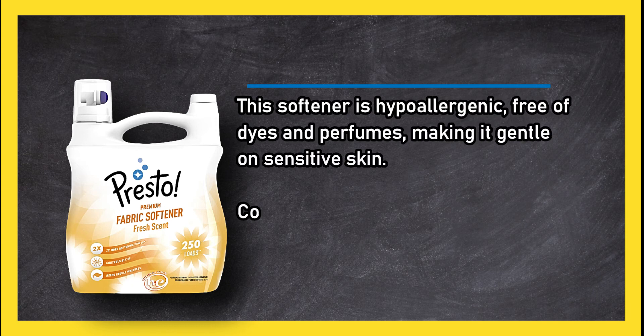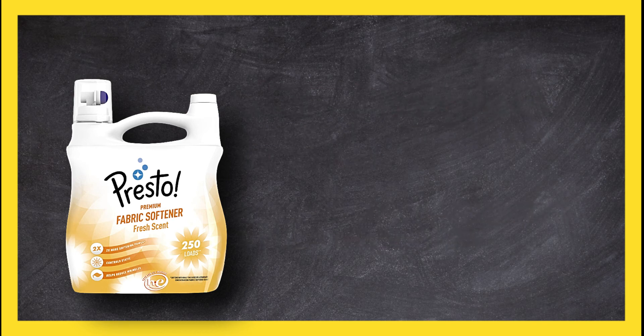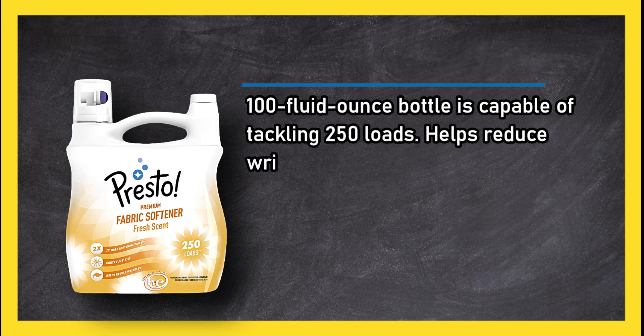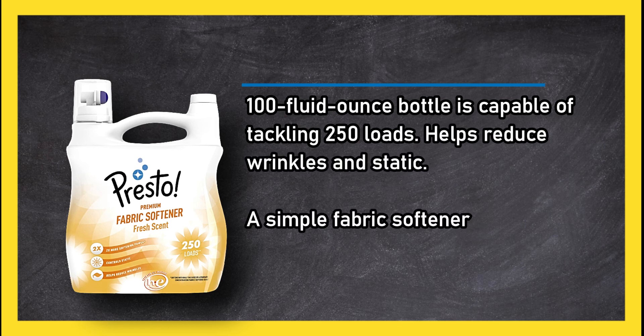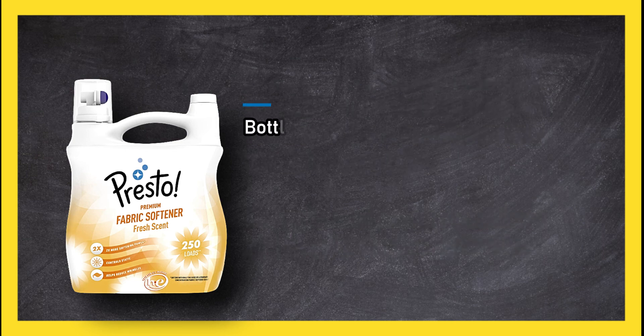At number one: Presto Fabric Softener. This softener is hypoallergenic and free of dyes and perfumes, making it gentle on sensitive skin. Concentrated fabric softener provides double the softening power, and the 100 fluid ounce bottle is capable of tackling 250 loads. It also helps reduce wrinkles and static.